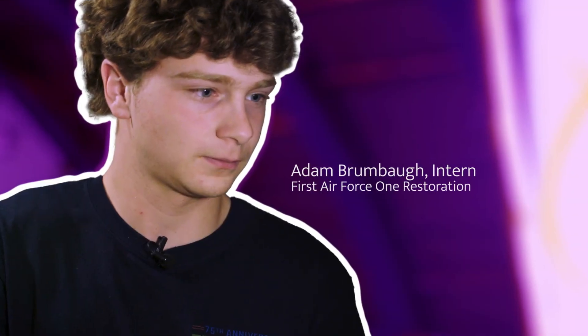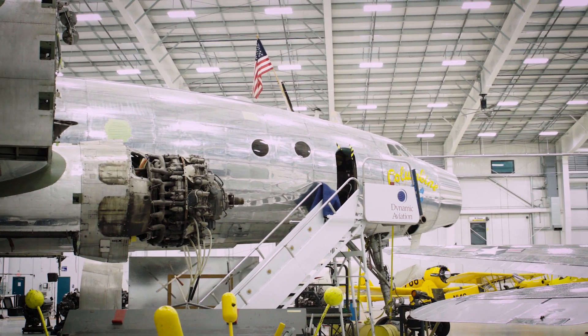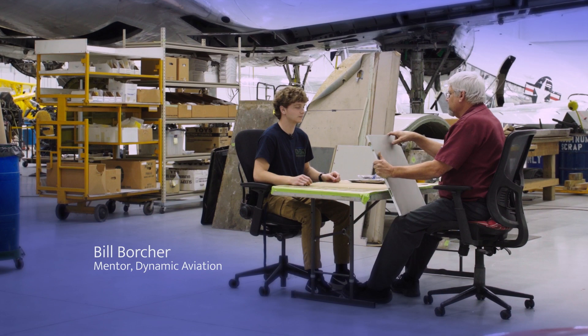My name is Adam Brumbaugh. I work on the restoration of the first ever Air Force One. Today our project is going to be edge-filling what we have missing here.